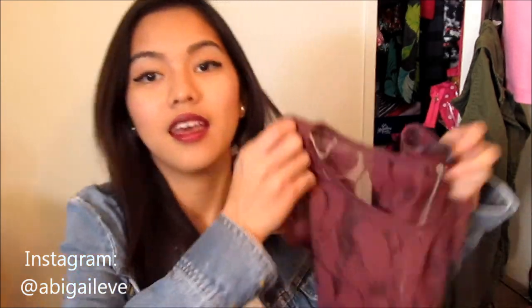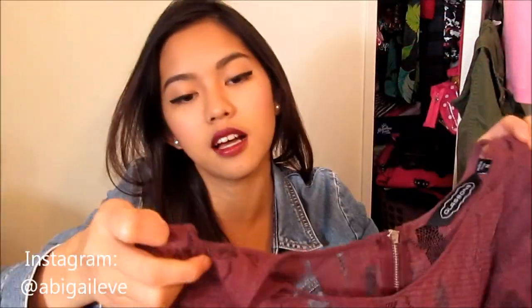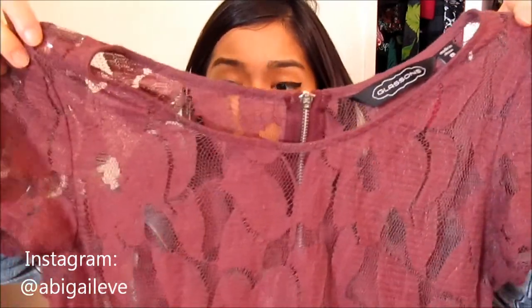Moving on to fashion favorites. I've been loving my Glassons lace top. It's lace and I love the zip at the back — it just goes all the way down — and I love the color. I wear this with this lipstick all the time. It looks really good on.